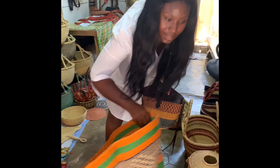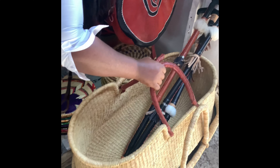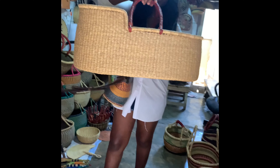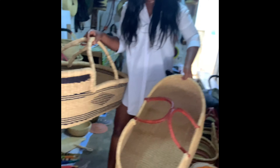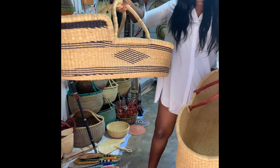And we have baby baskets — let me show you the baby baskets. This is the baby basket. This is also a baby basket. The difference between this and this is that this one has a leather handle and this one doesn't. And this one has some designs in it, and this is natural.